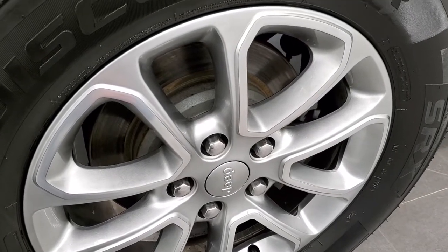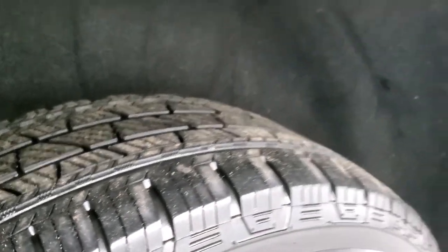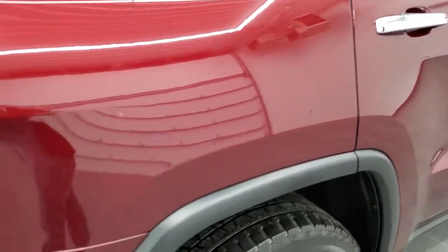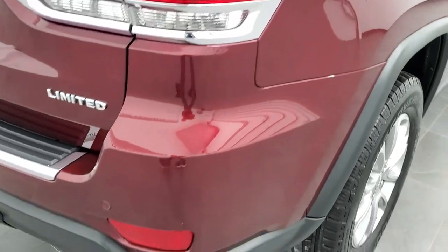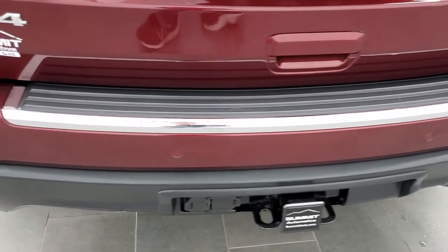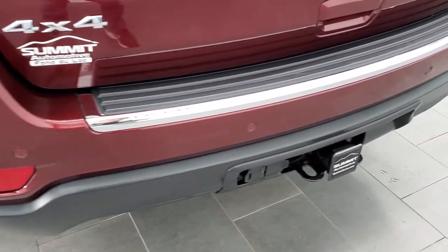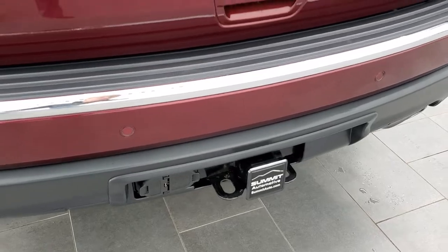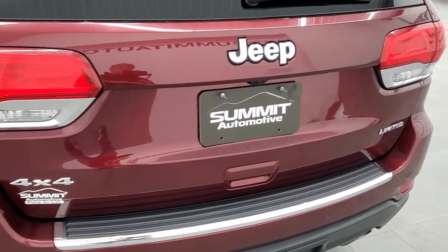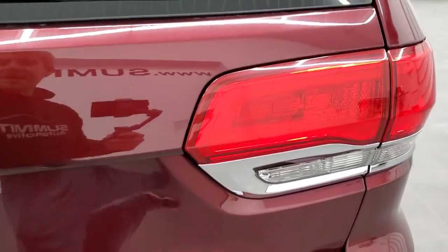Four-wheel disc brakes. The back rim is in nice shape, and the back tires have right around 50% of the tread left. As we come around to the back of the vehicle, the rear bumper is in great condition — I didn't see any major dents or dings. It does come with the towing package, backup parking sensors, receiver hitch, 4-pin, and 7-pin wiring.